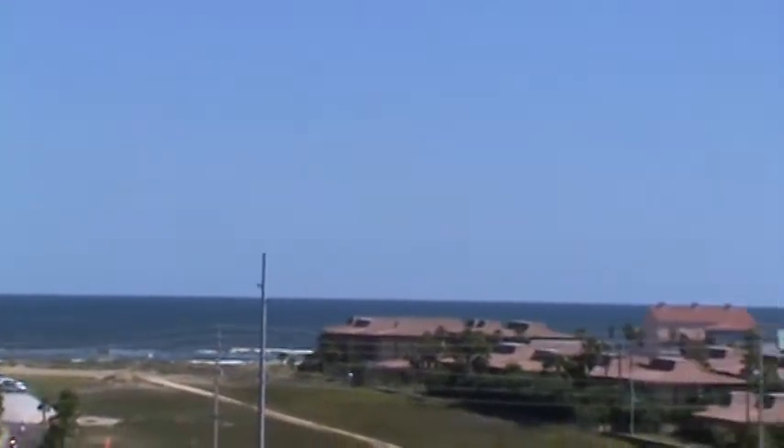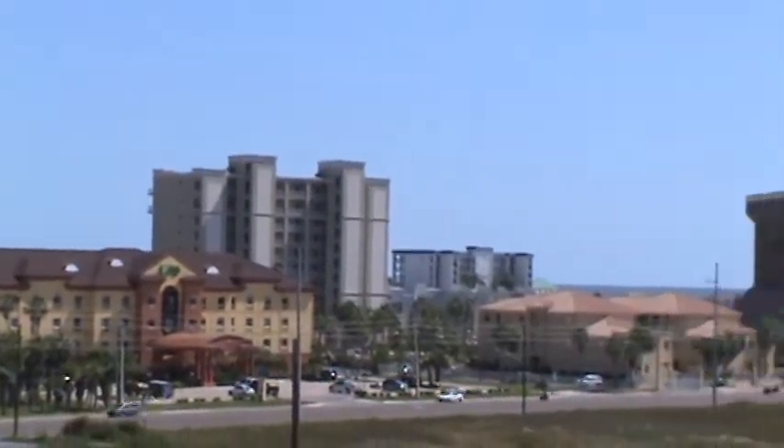This is the view of South Padre. That's the beach side, the ocean side on the gulf over there. This is pointing at the south end of the island. The island runs north-south along the coast of Texas.